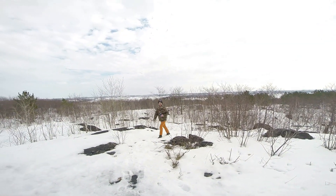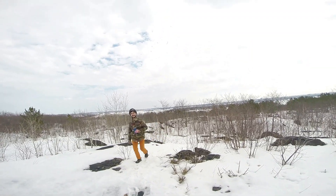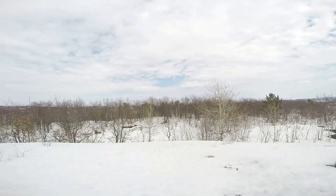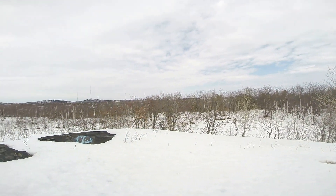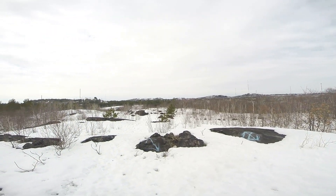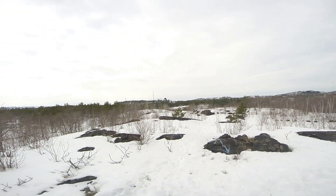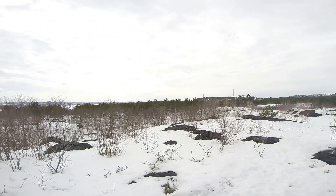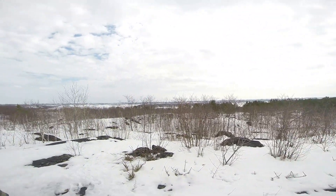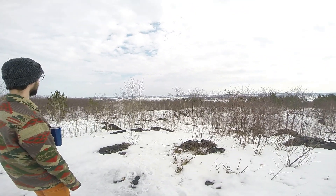Here we are at the top of this beautiful lookout. You get pretty much a 360 degree lookout. You can see hills in all angles. You have a pretty nice view of Sudbury. You can see Ramsey Lake over there and then Minnow Lake as well.